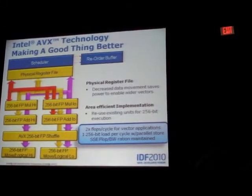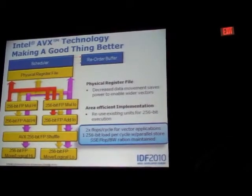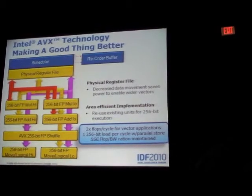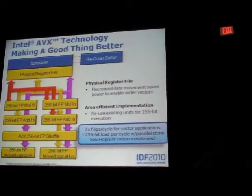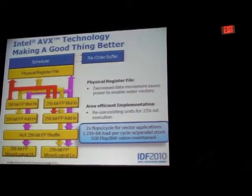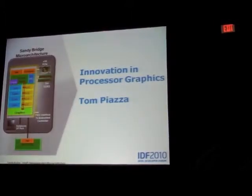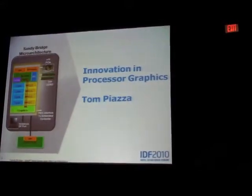With AVX you can get twice the flops per cycle for vector applications. The second load port maintains the same balance of bandwidth to flops that we had in SSE. It's a very efficient implementation. I'll turn it over to my esteemed colleague Tom Piazza.